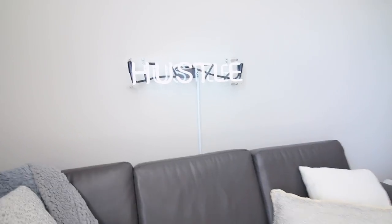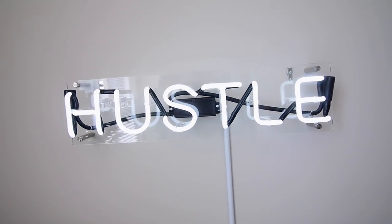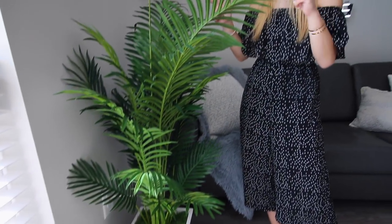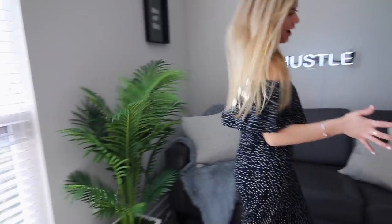Up above I have my neon sign from Neon MFG that says 'Hustle,' because staying productive is really important to me. I also have a graphic print that says 'You Got This' from HomeGoods — literally $12 — I loved the black frame. There's a fake plant from HomeGoods, not sure if it's a palm or banana leaf, and a white rug from Target that makes the space feel cozier. There's also an extra chair for guests who don't want to snuggle.